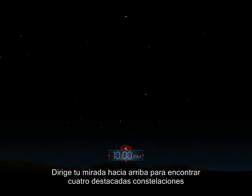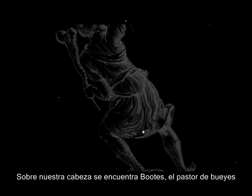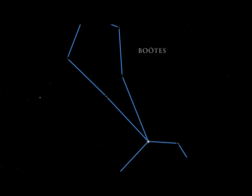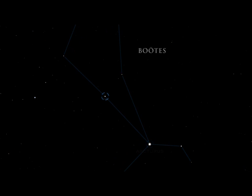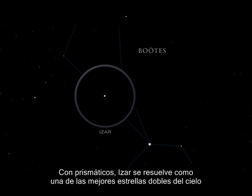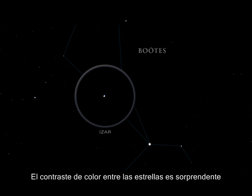Turn your gaze upward to find four distinctive constellations. High overhead lies Bootes, the herdsman. Find it by looking for its prominent kite shape, which was noted by many ancient cultures. Arcturus is the fourth brightest star in the night sky. The star Epsilon Bootes is also known as Isar. In binoculars, Isar resolves into one of the finest double stars in the sky. The color contrast between the stars is striking.